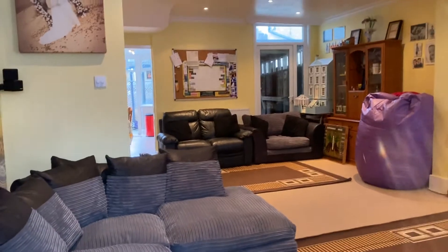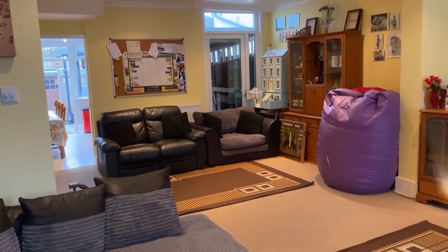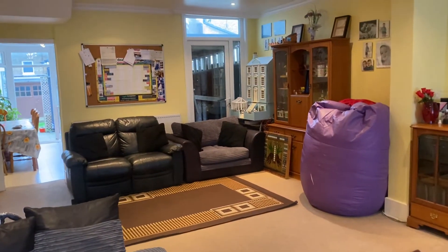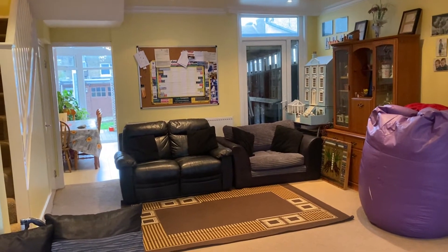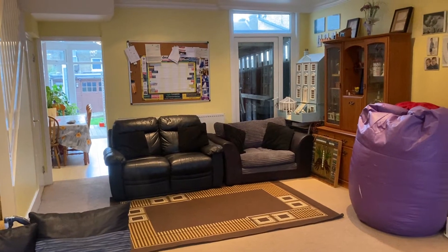Hi, my name is Anita Whittaker. I'm from Margate Oakwood Homes and I'm here today at St Paul's Road. This is a three-bedroom period terrace property retaining some of its period features and it's on the market for £270,000.